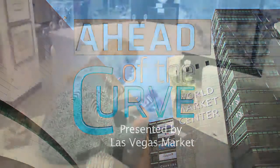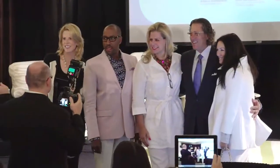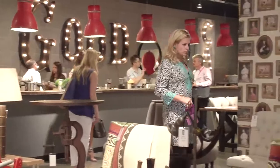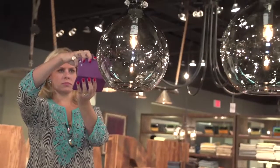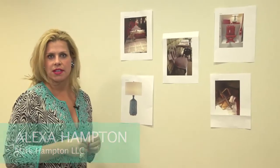Hi, I'm Alexa Hampton and I'm here at Las Vegas Market. I've been shopping the market today in advance of the 'Ahead of the Curve' panel on which I am presenting tomorrow. I was very excited to see everything that was on the floor today because I noticed some of the trends I'd love to talk about tomorrow. Here are five picks that illustrate some of those trends that I'm seeing.